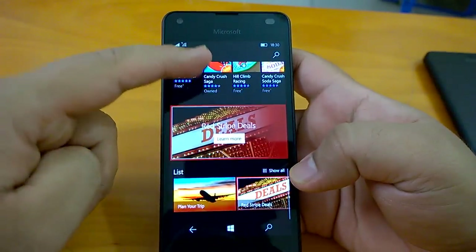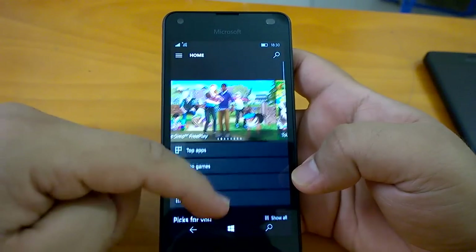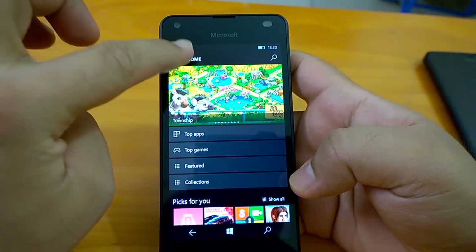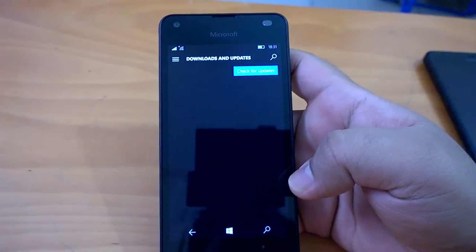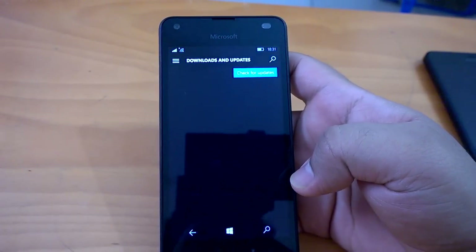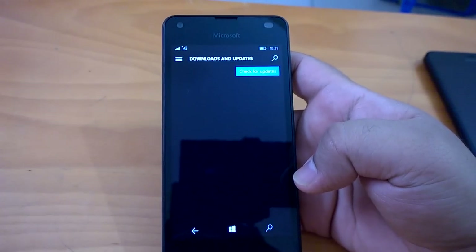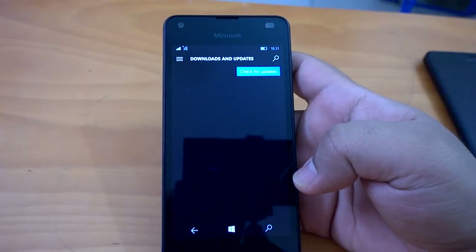So if you are using a Redstone build, you should be able to get this new Store UI. I received this store update on the last build, that is build 14332. Very interesting — if you go to Downloads and Updates, you can see when you have updated an app or a game. It's a feature that was very high on the demand list of many users, and Microsoft has finally catered to that.